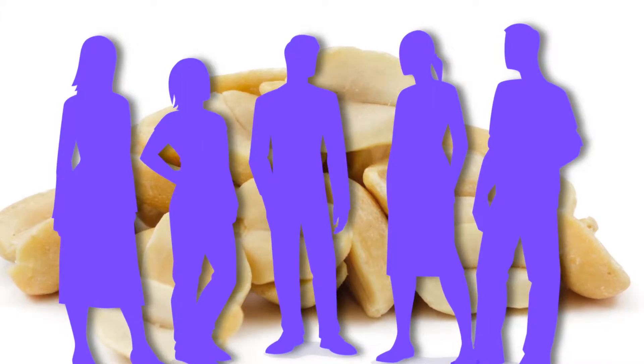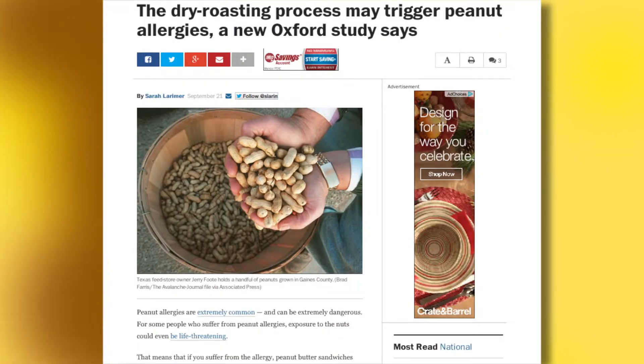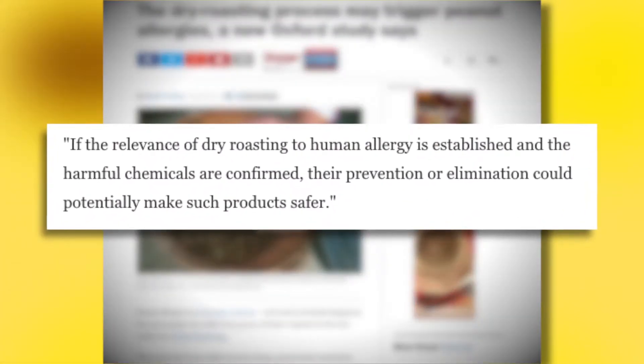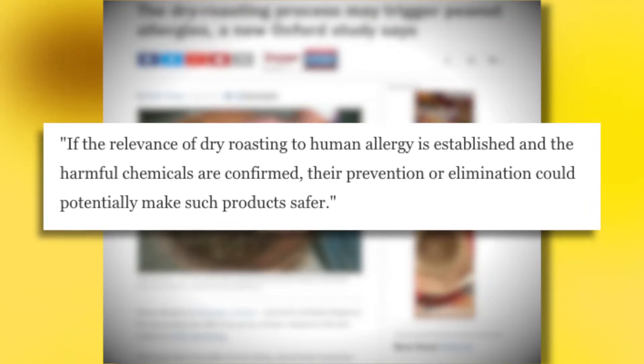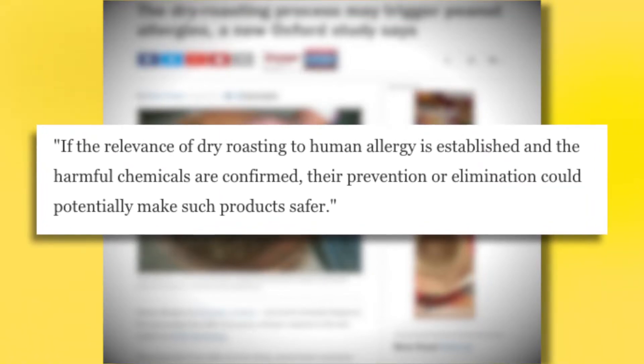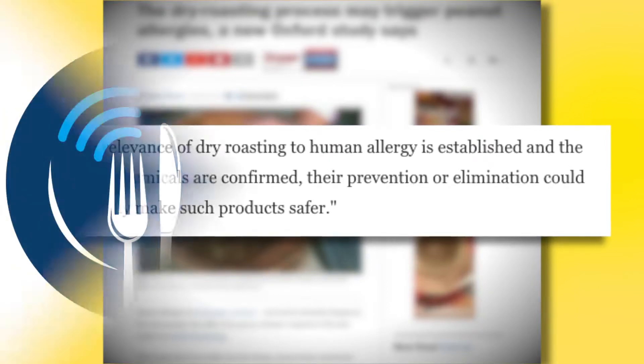Like Asia and the Far East. The Washington Post spoke with Amin Moghadam from Oxford University, who said: if the relevance of dry roasting to human allergy is established and the harmful chemicals are confirmed, their prevention or elimination could make such products much safer.